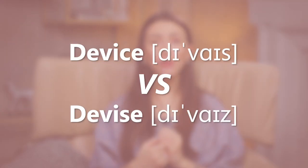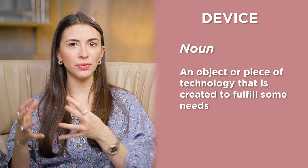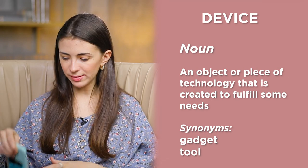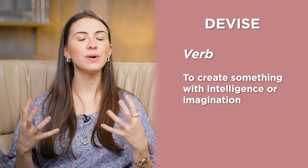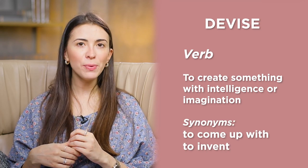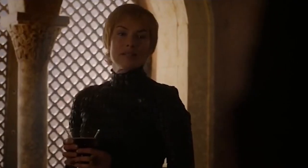Device versus devise. Device is a noun — it's an object or piece of technology created to fulfill some need. Synonyms are gadget, tool. This is a device — a small device. Devise is a verb, and it means to create something with intelligence or imagination. Synonyms are come up with, invent. For example: you must take some time to devise a scheme that suits your needs; we must devise a way to raise their spirits.